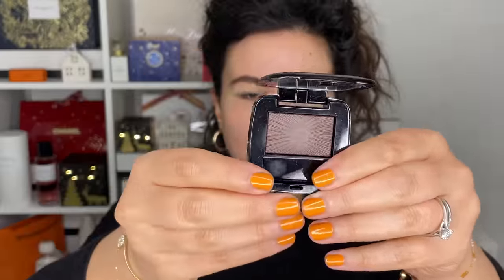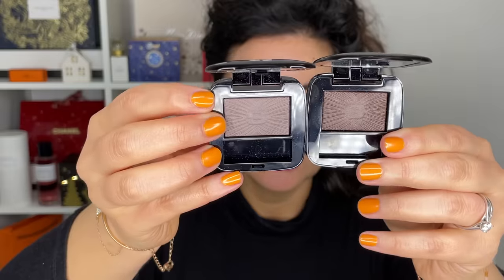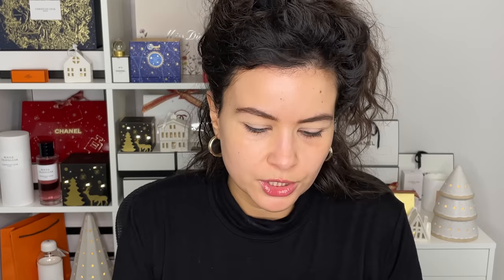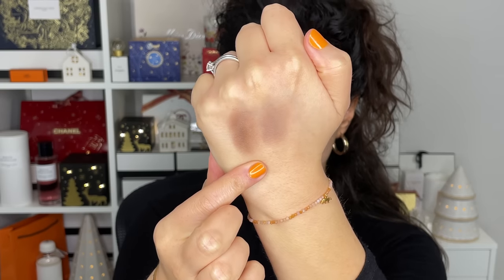To start off with the eyes, I have two eyeshadow singles here that I'm going to use and they're both from Sisley. The first one is Matte Coco, number 21, and then we have Matte Taupe, number 15. These are going to give a nice, very effortless, chic, French smoky look. I'll give you a little swatch here — this is Matte Coco and this is Matte Taupe.